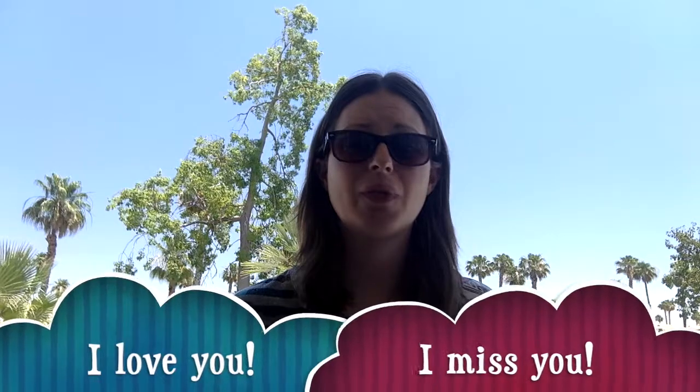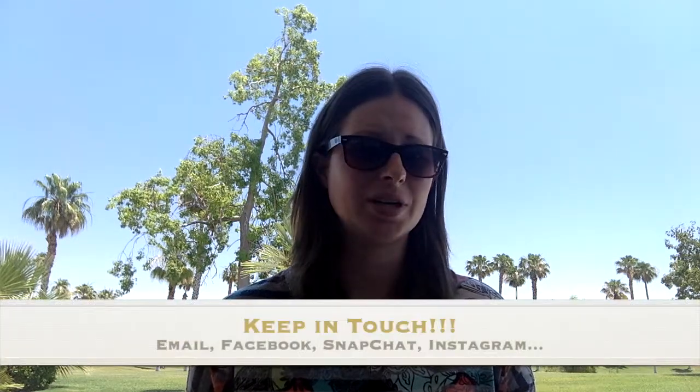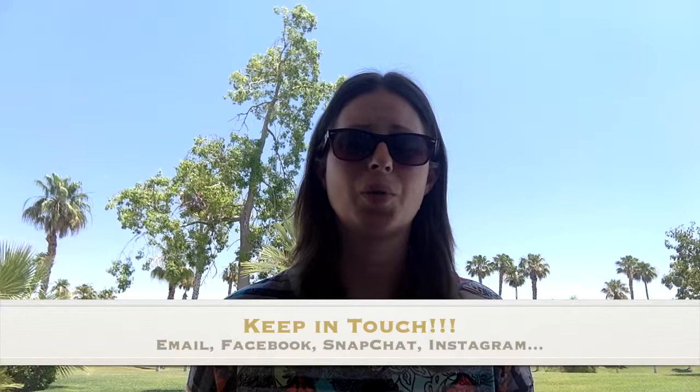Above all else, have fun. I hope you guys have an amazing summer. I love you and I miss you. Please keep in touch — email, Facebook, Snapchat, Instagram, whatever works. Please keep in touch because I really do love you and I miss you guys. I'm sad that I'm not going to be with you guys next year, but you guys are always going to be in my heart. I love you.